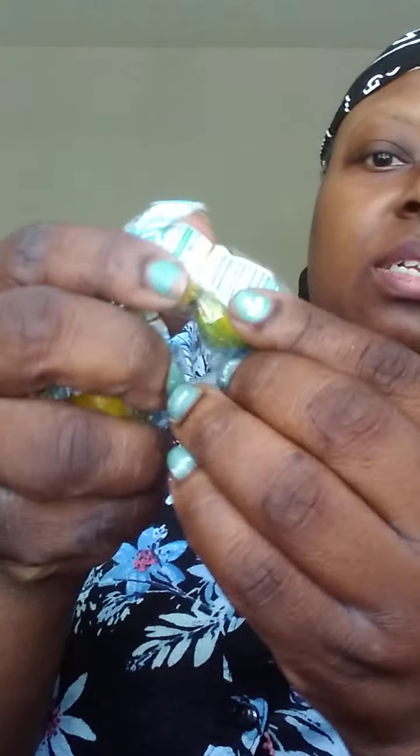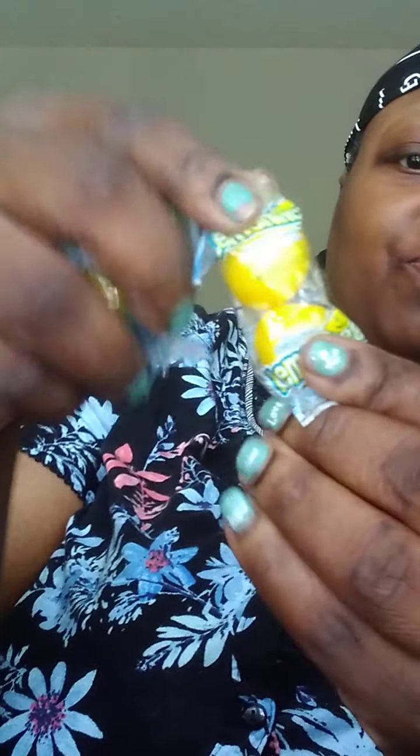One, two, three, four, five — there's two in here — six, seven. I actually have five packs of large size Lemon Heads.